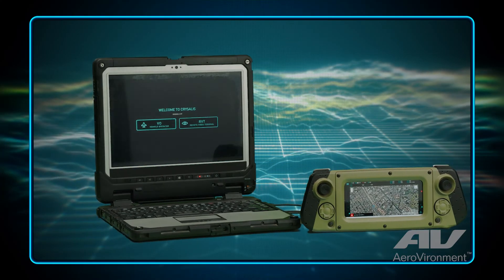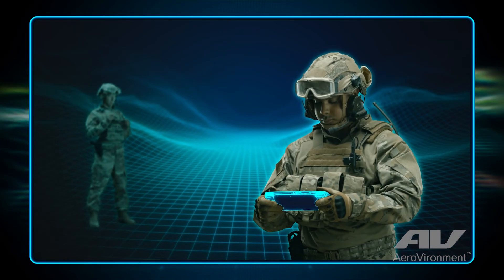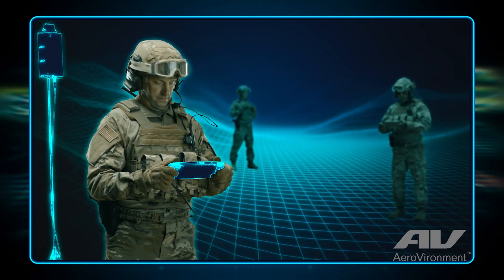Chrysalis being a software-based application makes it future-proof. It can grow with you and it definitely grows with technology. That makes it adaptable to future technologies and capabilities — things that we want to do at AV to bring these capabilities to our platforms and to our warfighters.